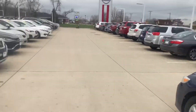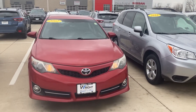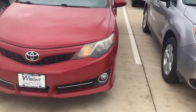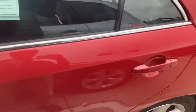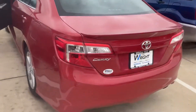Going over to the 2012 — this is the 2012 Toyota Camry in red. A little roomier with this trim level, also in great shape, no scratches or dings or dents — nothing major that I saw walking around the vehicle.